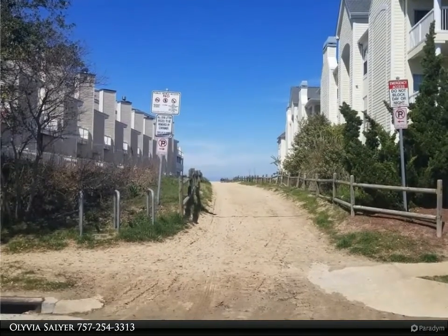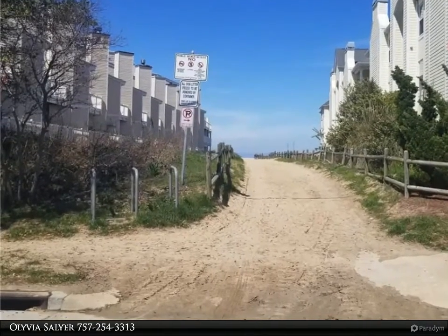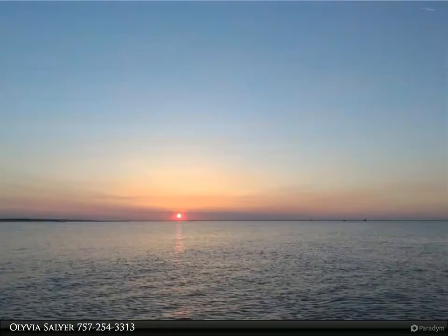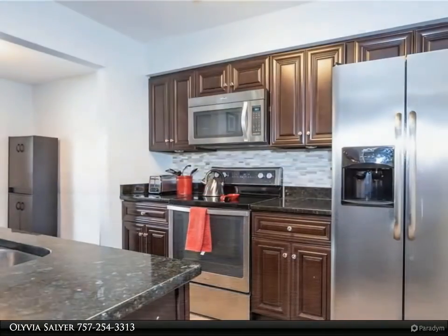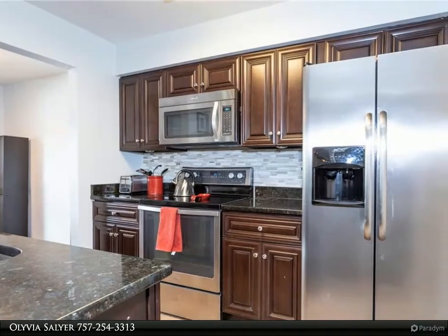This Berkshire Hathaway Home Services Town Realty property video is presented by Olivia Sawyer. Perfect to enjoy all that Shore Drive has to offer — one block from Jade Street Beach, maintenance-free, first-floor living, and one of the only available condo units at the Inlet Colony of Lynnhaven Shores.